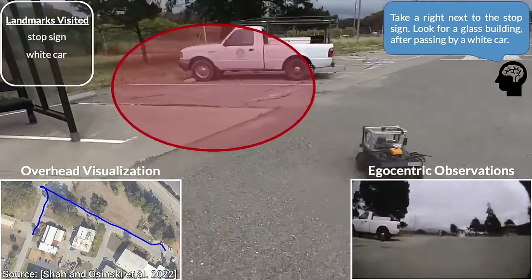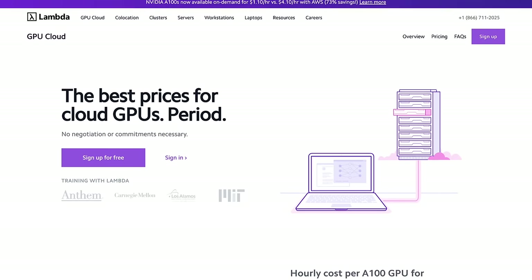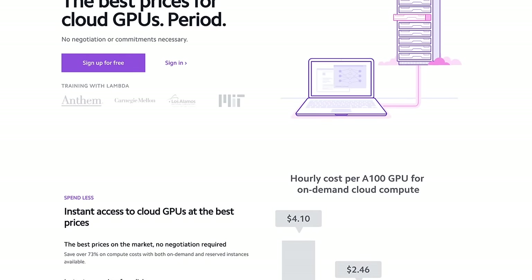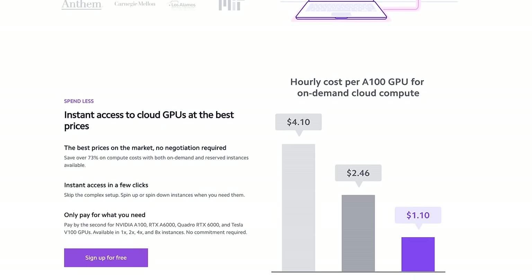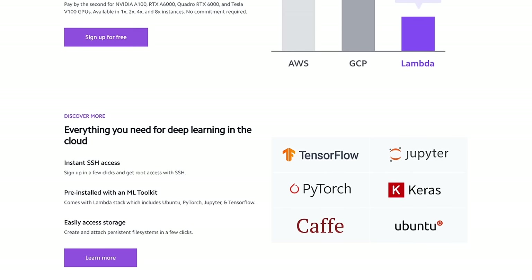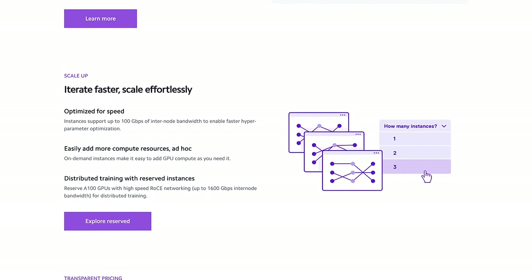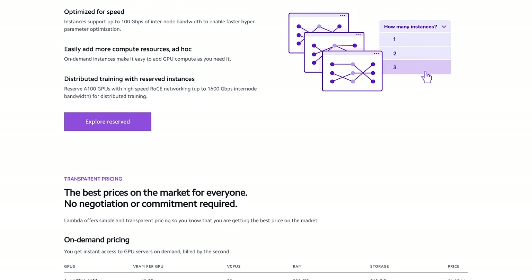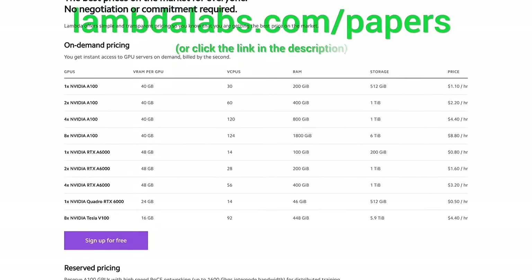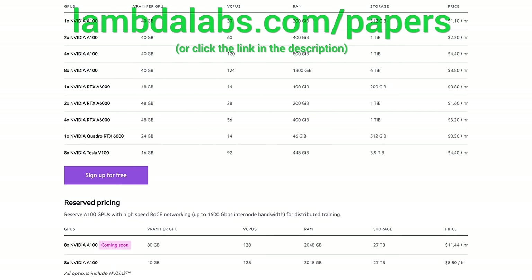Thank you so much for coming along this journey with me, and if you feel that you would like more of this, please consider subscribing. If you are looking for inexpensive cloud GPUs for AI, Lambda now offers the best prices in the world for GPU cloud compute — no commitments or negotiation required, just sign up and launch an instance. With Lambda GPU Cloud, you can get on-demand A100 instances for $1.10 per hour versus $4.10 per hour with AWS — that's 73% savings. They also offer persistent storage. Join researchers at organizations like Apple, MIT, and Caltech in using Lambda Cloud instances, workstations, or servers. Go to lambdalabs.com/papers to sign up today. Thanks for watching and for your generous support, and I'll see you next time!